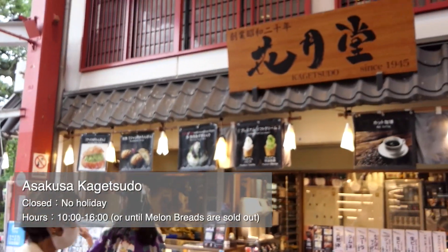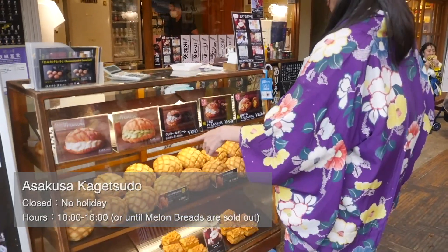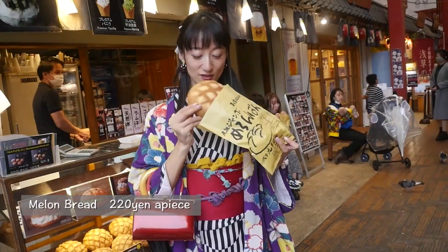Entering the shopping street and just to the left, there is Kagetsudo, a famous melon bread shop. Jumbo-sized fluffy melon bread is a really good snack for Osanpo.